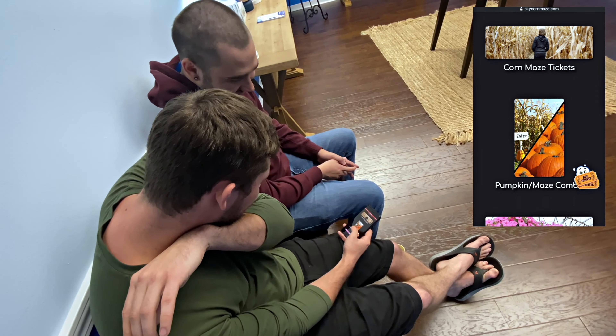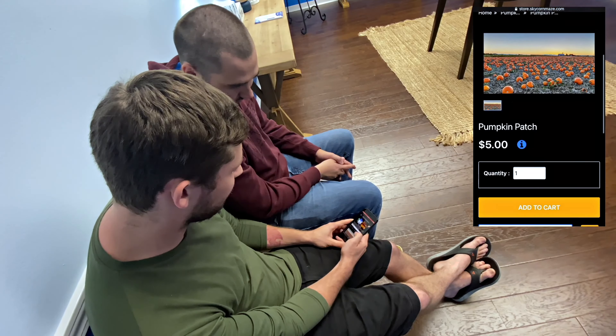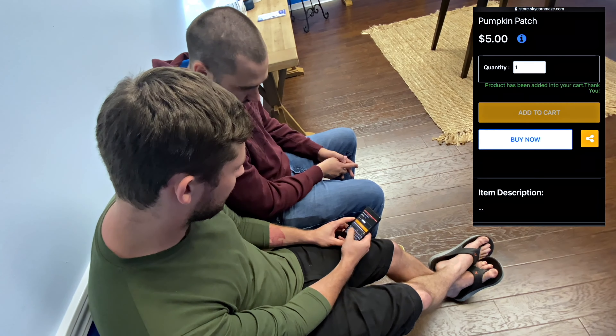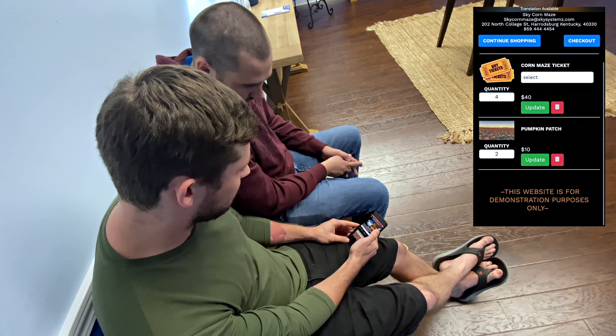What's really cool is they even have a pumpkin patch and corn maze combo ticket. So if you're not doing anything, we can order tickets right here from the website — all I've got to do is add the quantity, add to cart, and check out.